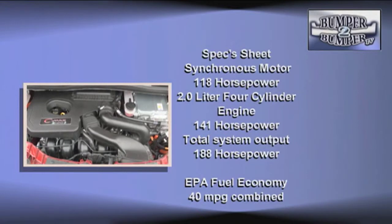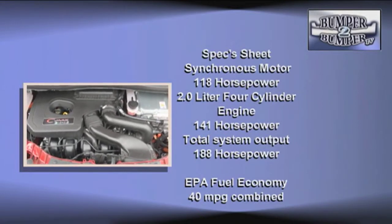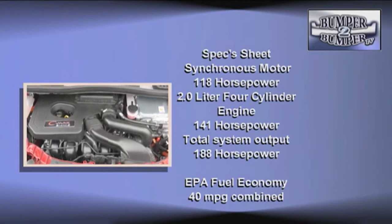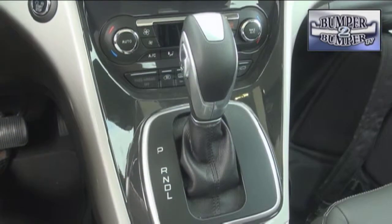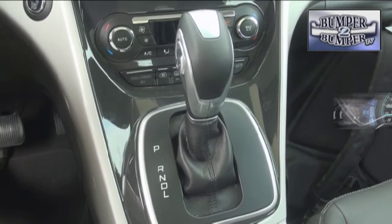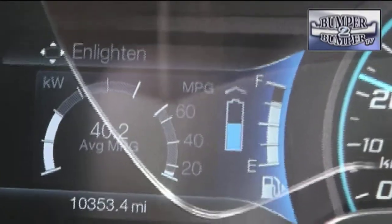Along with an aluminum 2.0-liter Atkinson-style four-cylinder gas engine rated at 141 horsepower, the total output delivery is 188 horsepower. It earns partial zero emission status with this configuration. In real-world driving, we found the system using a CVT gearbox could compete well in city and highway driving.